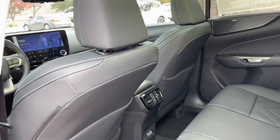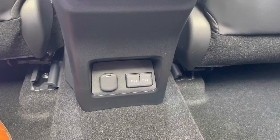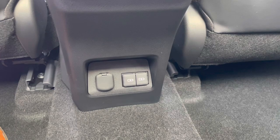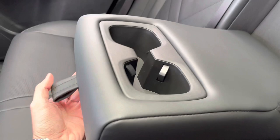The back seats of the NX feature rear AC vents, a 12-volt power outlet, and two USB-C charging ports — giving this vehicle a total of four USB charging ports. Inside our center armrest, we have two cup holders.